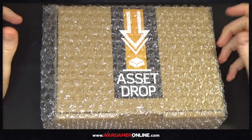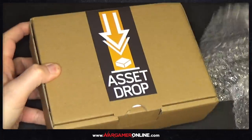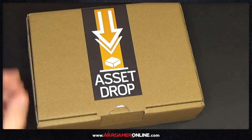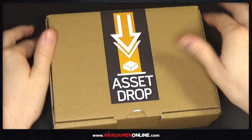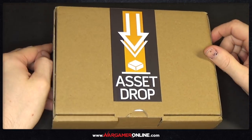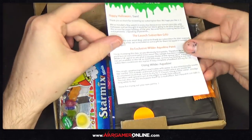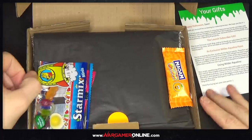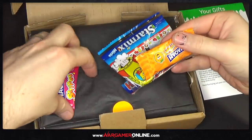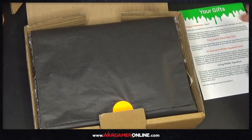So let's take a look at what you actually get inside the box. It comes very well packaged inside another envelope with bubble wrap to keep it protected. Then we've got the box with the AssetDrop sticker on top. And — we've got sweets as well! So if you've got a sweet tooth like me, that's a great start. Possibly because it's Halloween.